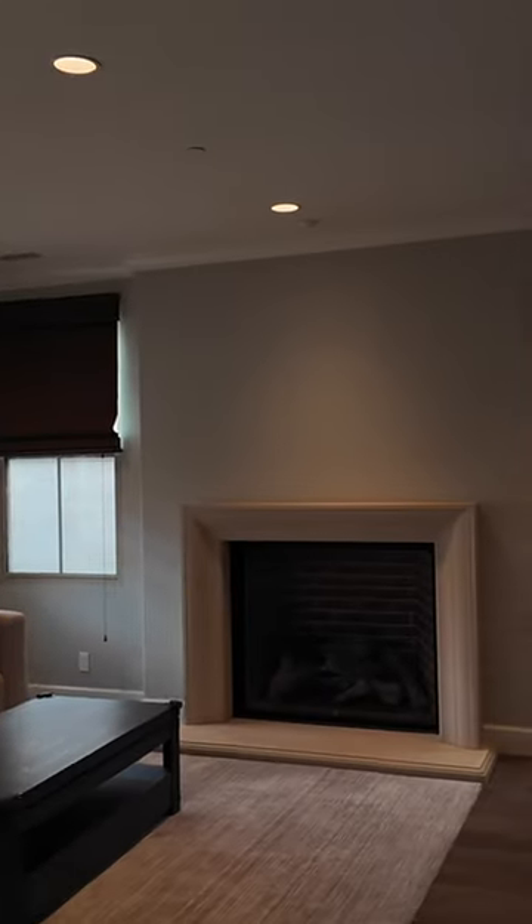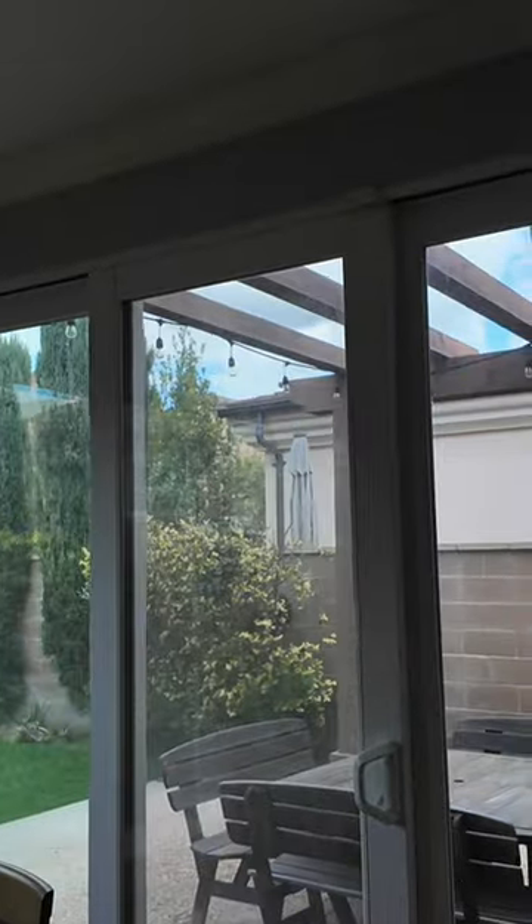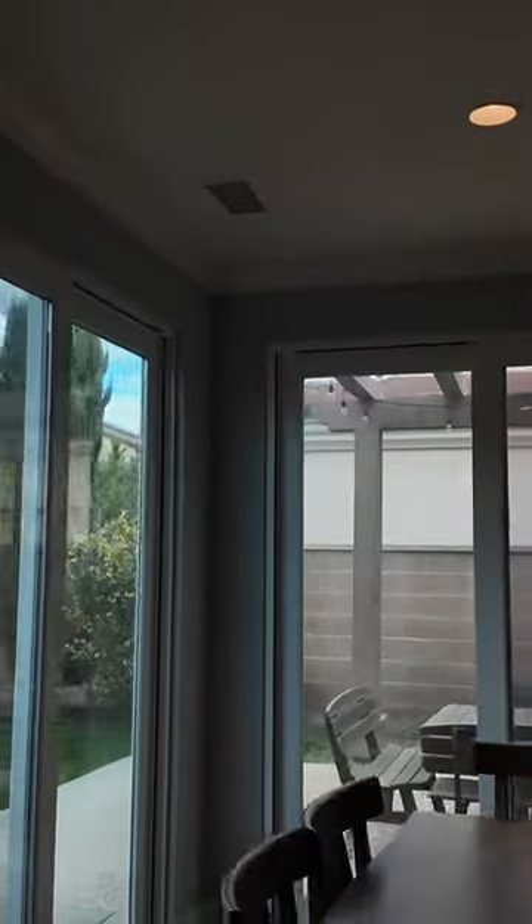Here comes the living room and we got the California room, the patio. The dining area — very beautiful, very bright and spacious.